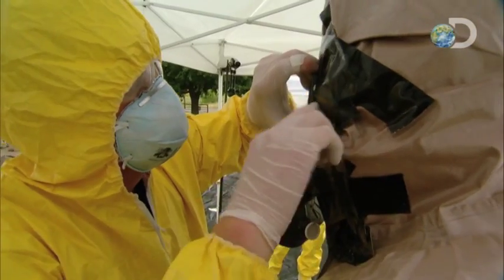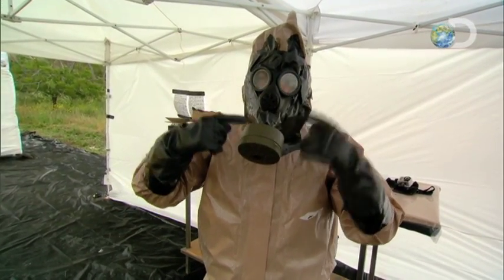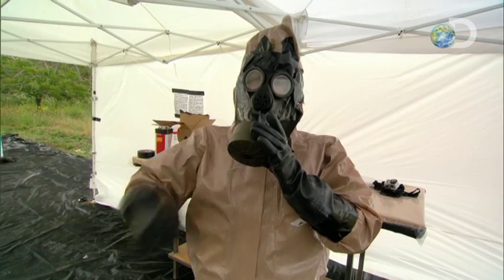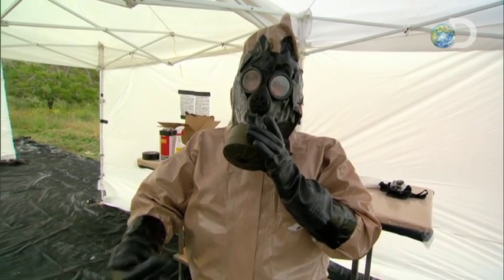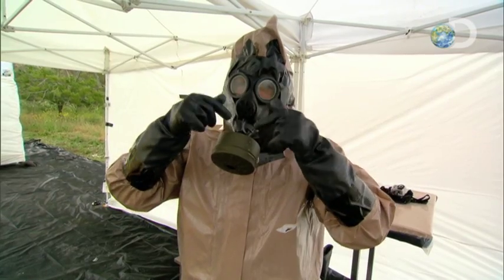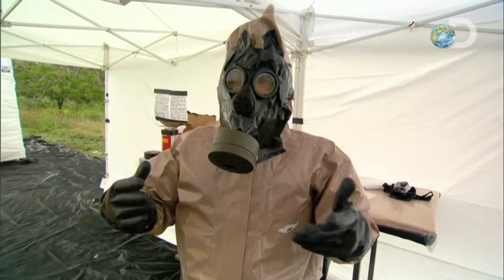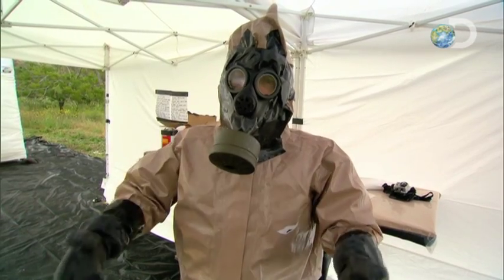I'd just like to seal around your eyeballs here. I should note that I've modified this mask so I'm actually exhaling out of the filter instead of inhaling, as it was designed to do. I've reversed the one-way valve here, so my exhalations are being filtered by a charcoal filter.